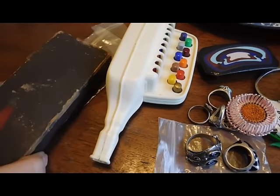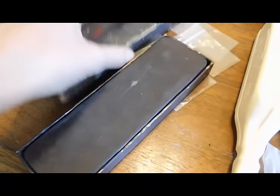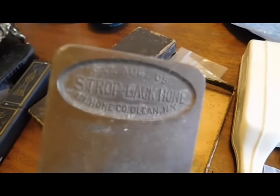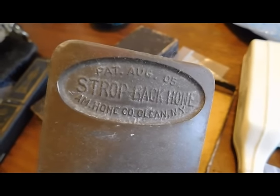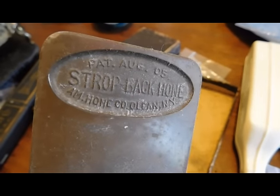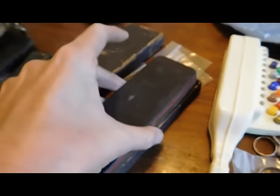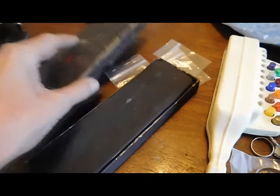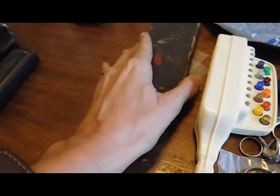I got another sharpening stone. This one is kind of neat because it's got a patent dated August 1905. It's called a Strop Back Hone from the American Hone Company from Olean, New York. I have not done the research on it yet, but I'm pretty sure I can sell that for at least $30. I paid $10 for it.